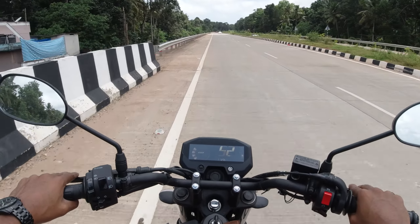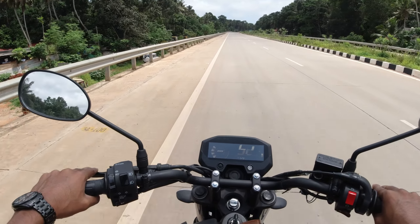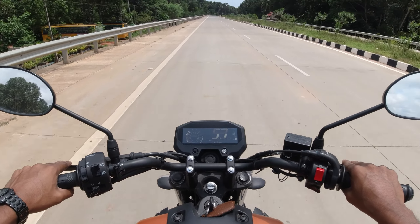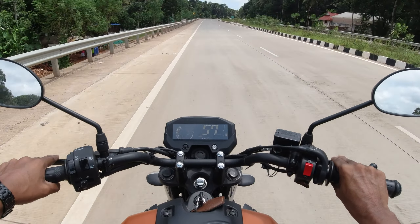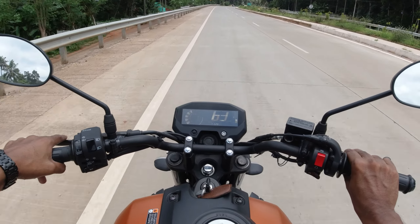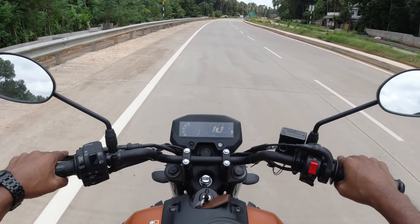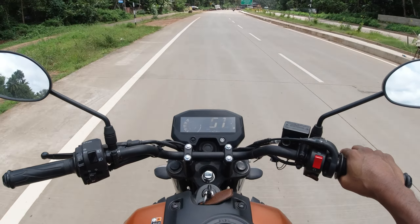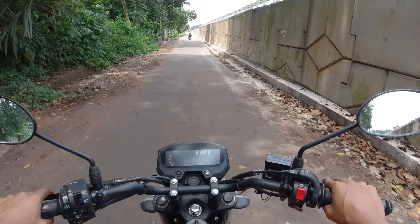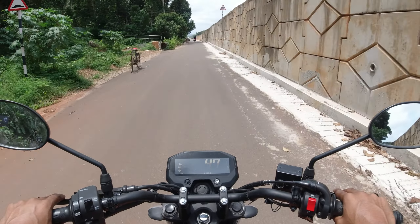As soon as you mount the bike you are greeted with a pleasant seating posture, with a forward set footpeg and enough leg room for sitting relaxed. This is in contrast to the riding triangle of the FZ. The seat is really comfortable and you have enough room to sit forward or further back than usual if that's your cup of tea. The change in riding triangle is also attributed to a 20 millimeter hike in seat height from its elder sibling. The seat height is 810 millimeters. The cushioning of the seat is quite good and offers a comfortable feel even while going through bad roads.